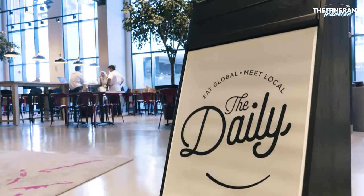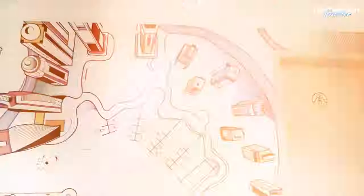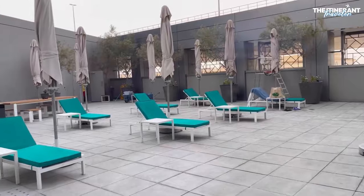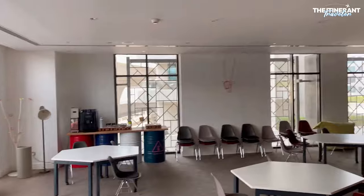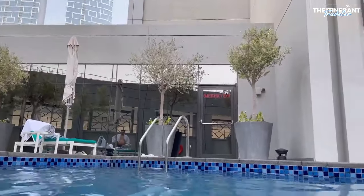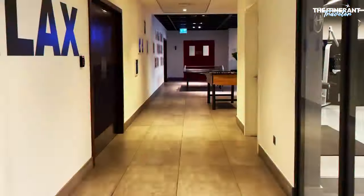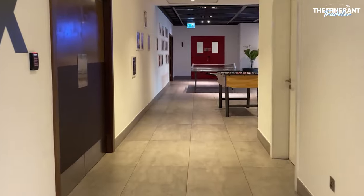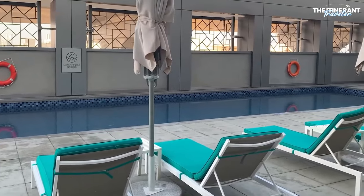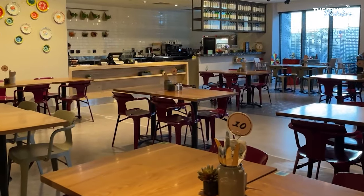Rove Dubai Marina is not directly on the beach, but it makes up for it by offering complimentary shuttle service. The hotel features a number of services that appeal to both leisure and business guests, such as an outdoor pool, a fitness center, a sauna, a steam room, and a co-working space. Millennials and those in search of a lively ambiance enjoy staying here due to its youthful and active vibe.